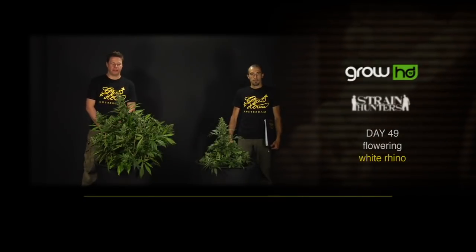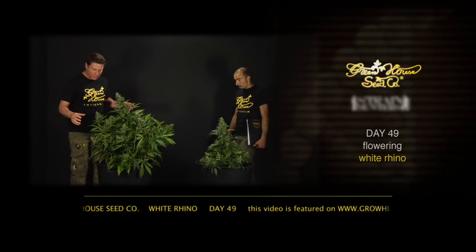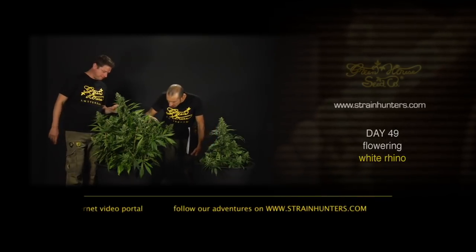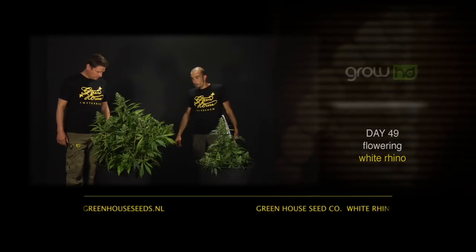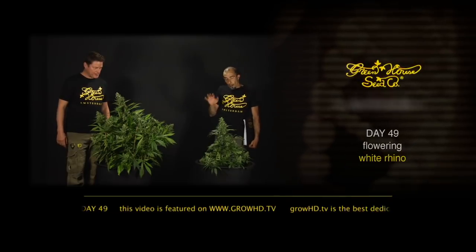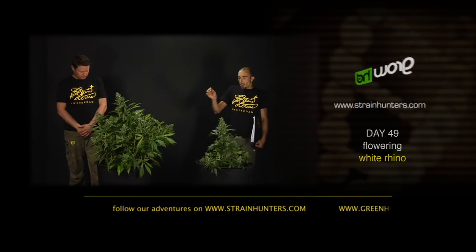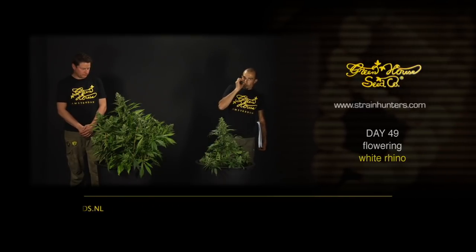We are here on day 49 with the White Rhino and the flowers are closing — beautiful big nuggets everywhere. Still probably a couple of good weeks to go, but what a smell already. The Afghani gives it this really pungent indica smell, sweet in the background — what a bouquet. For the last two weeks it's going to be flushed very well with a very mild solution that drags away all the micro particles of feeding left in the medium, all the salts, to guarantee a very high-grade bud with just the full terpene and cannabinoid profile.